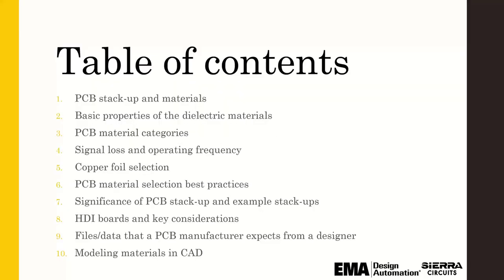I definitely want to talk about PCB stack-ups, the basic properties of dielectric materials — which is a little bit of motherhood and apple pie, but still important — and then break up the materials into different categories based on signal loss and operating frequency. We'll also talk about copper foils and then some best practices in selecting your materials and stack-up considerations as they pertain to HDI.